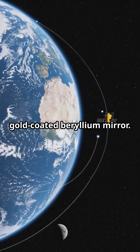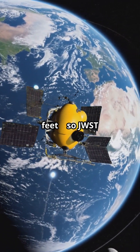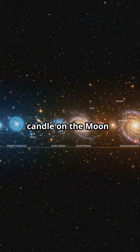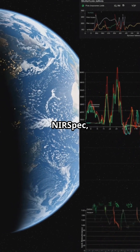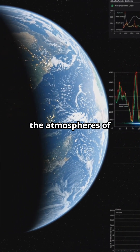For comparison, Hubble's mirror is only 2.4 meters (7.9 feet), so JWST collects about 6.25 times more light. In terms of distance power, it can spot a single candle on the moon — that's how sensitive its instruments are.